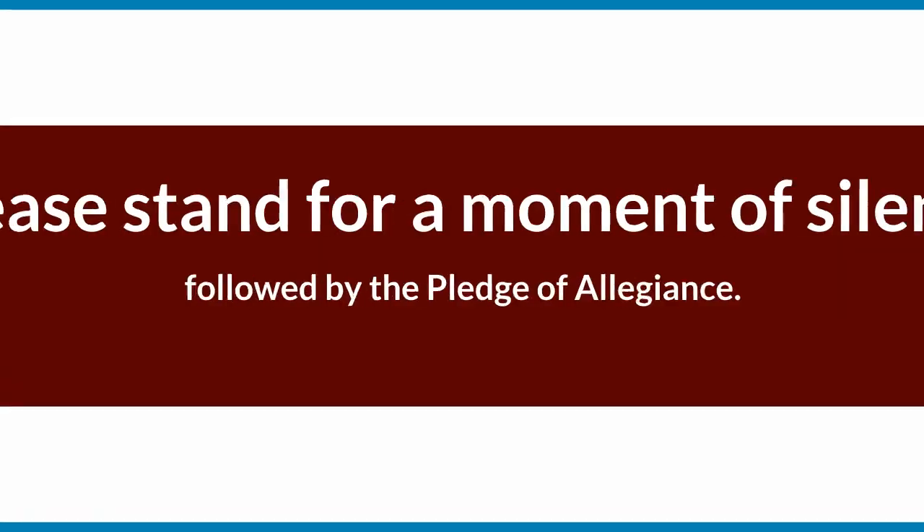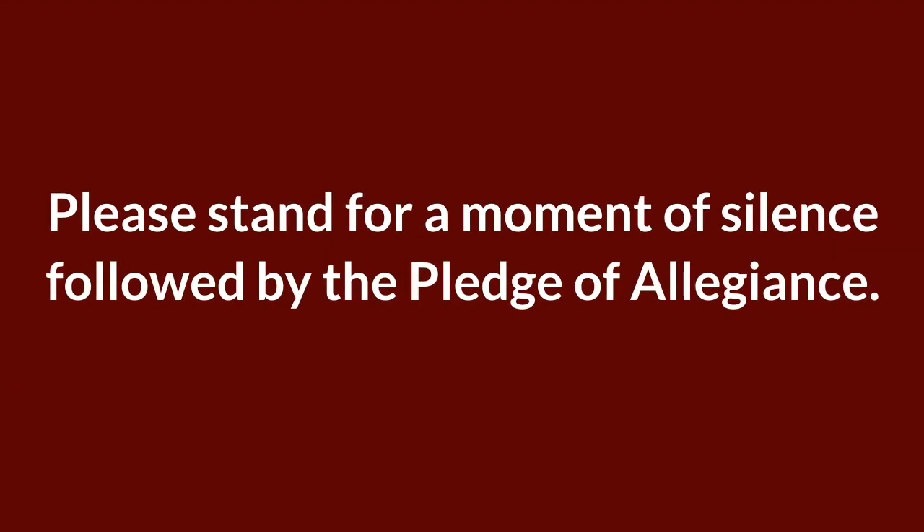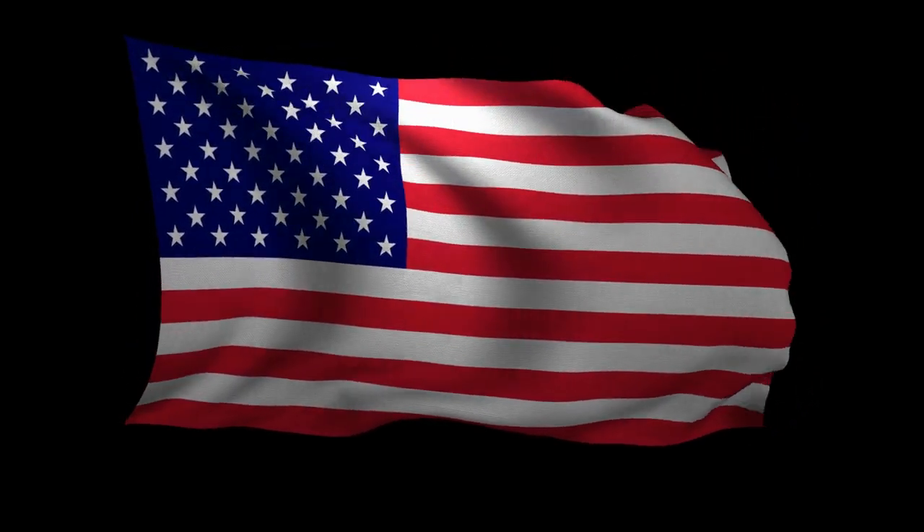Please stand for a moment of silence, followed by the Pledge of Allegiance. I pledge allegiance to the flag of the United States of America, and to the republic for which it stands, one nation, under God, indivisible, with liberty and justice for all.